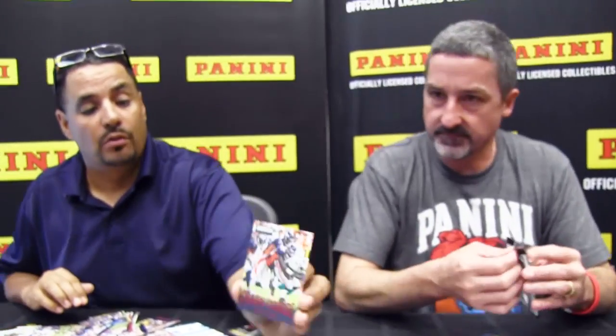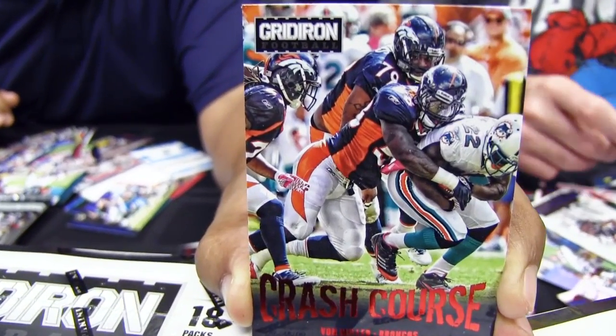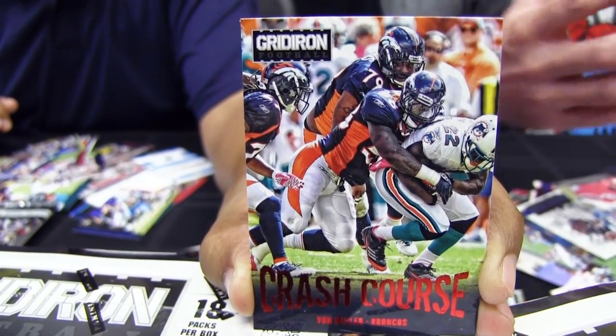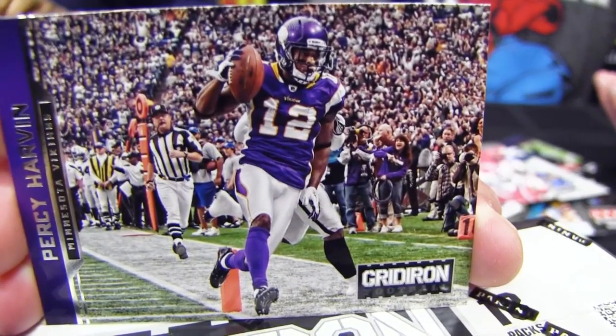Speaking of another Bronco, here's a Crash Course card of one Von Miller. Here's an interesting perspective on a Percy Harbin base card — I venture to say most people don't spend this amount of time on a base card just looking at it.